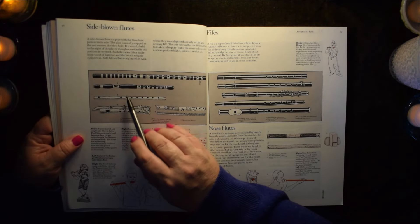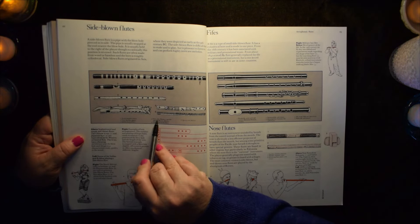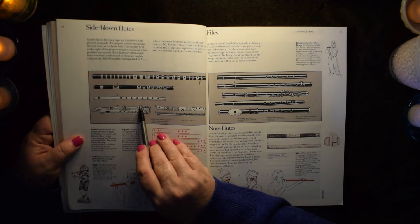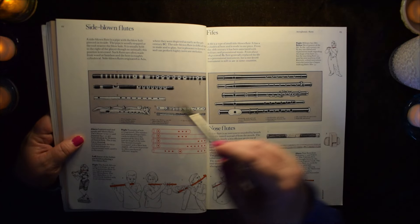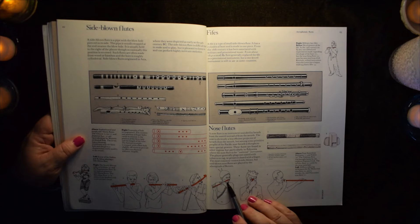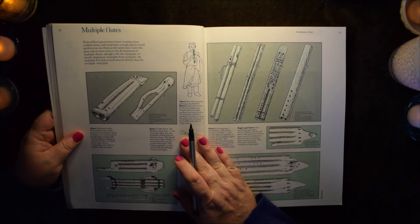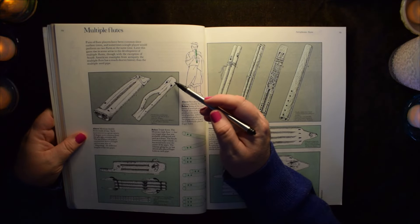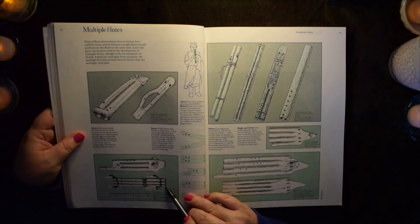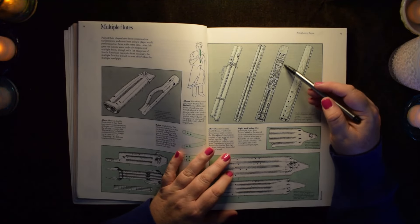We have side-blown flutes — a decorative flute made of clay from Mexico, circa 500 AD, quite decorative with a person on it. Then nose flutes, which always seem quite funny — you'd have to have some serious sinus power for that. Here we're getting into multiple flutes: flutes that are paired or grouped together, pipes, a decorative wood flute with multiple flutes grouped.